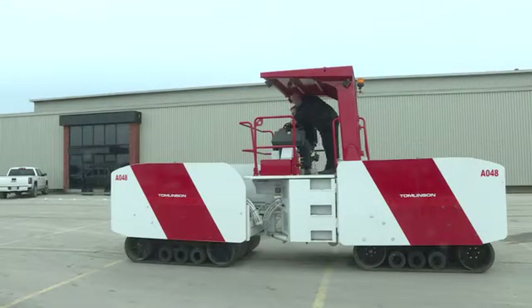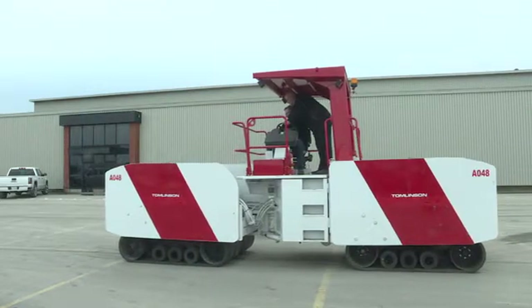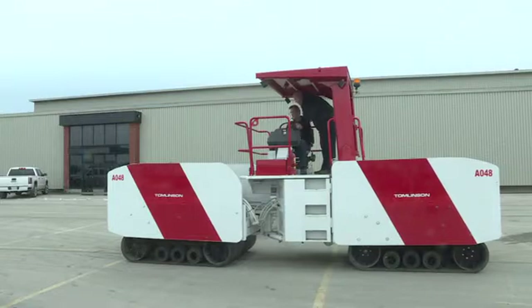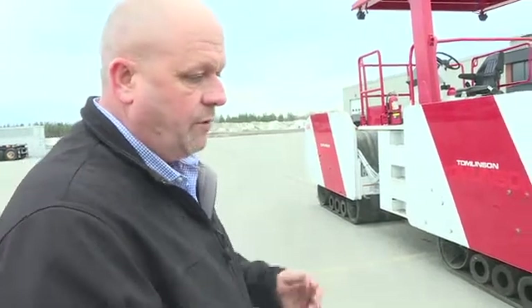Tomlinson has already poured a half-million dollars of its own money into an easy-to-use Amir roller. Steer left and right. The belts, basically, they do not create cracking. If you were to drive this over sand or over a sheet of styrofoam, it would simply compact it — it would not crack it.